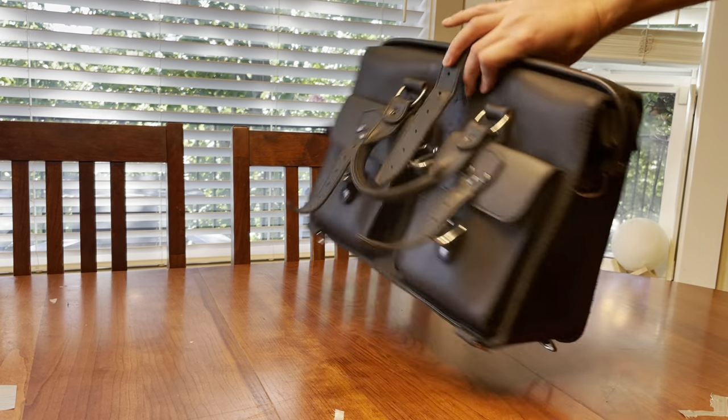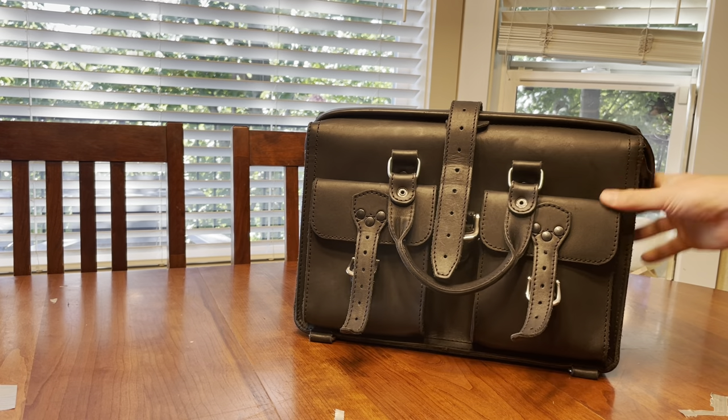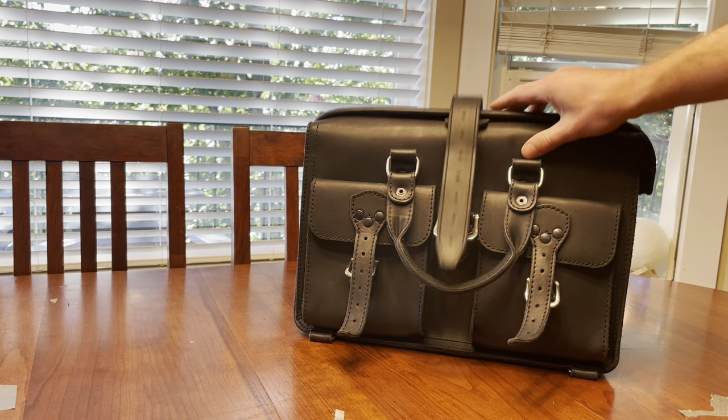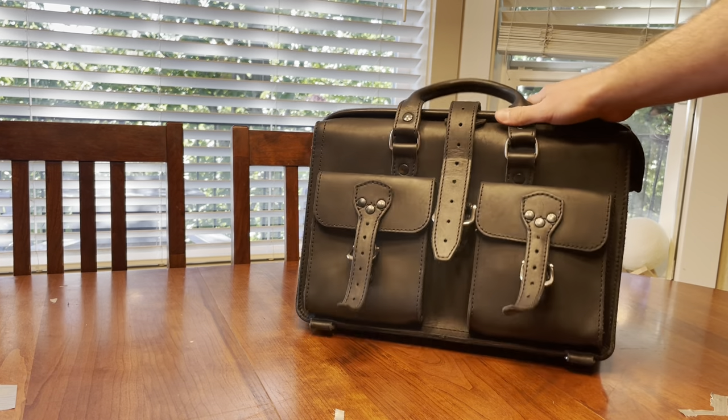That's about all I've got. Keep an eye out for the vomit video — it's going to be a fun one with some photos. I've got a bunch of other Saddleback Leather review videos. My goal with these videos is to educate you before you buy and make sure it's right for you. If you have any questions, just leave a comment and I'd be happy to answer them. Thanks for watching.